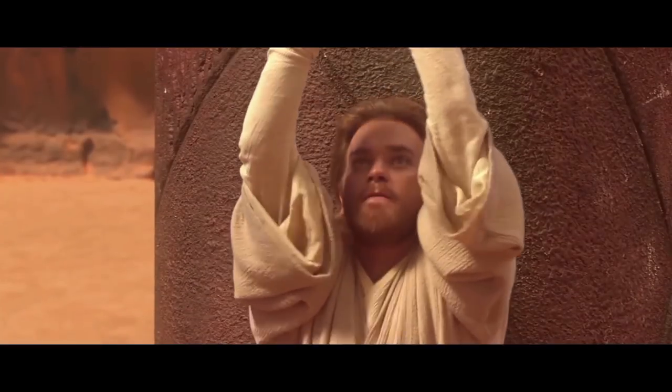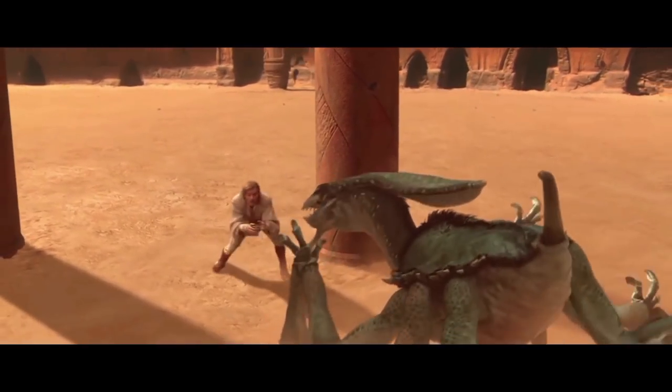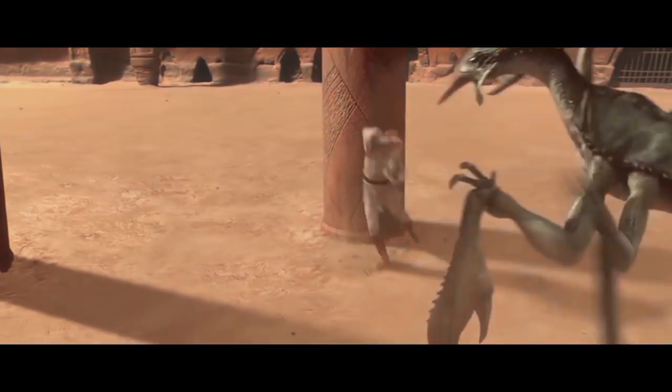The ferocious nature of acklays led to them quite often being used as killer beasts in execution arenas. A well-known example of this is the Petronaki arena on Geonosis.